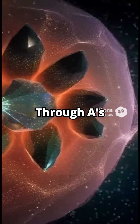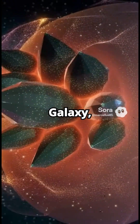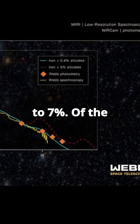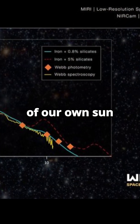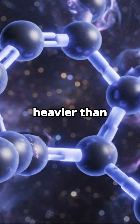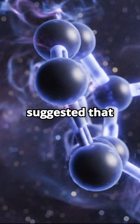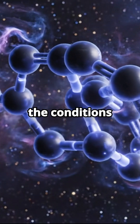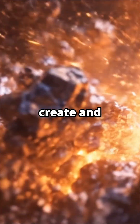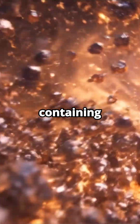Well, the surprise lies in Sextans A's composition. It's classified as a low-metallicity galaxy, meaning it has only about 3 to 7 percent of the metal content of our own sun. And in astrophysics, metals refers to any element heavier than helium. Standard theory suggested that in such environments, the conditions just weren't right for stars to efficiently create and expel solid dust grains containing these heavier elements.